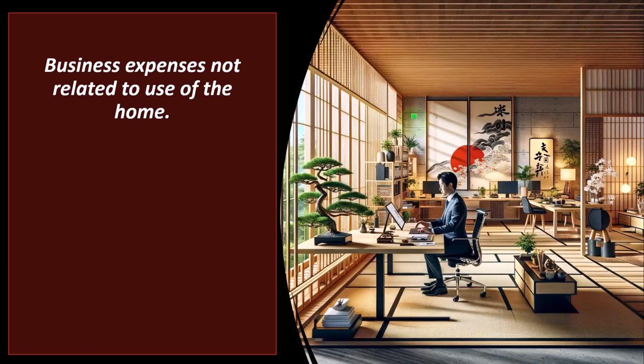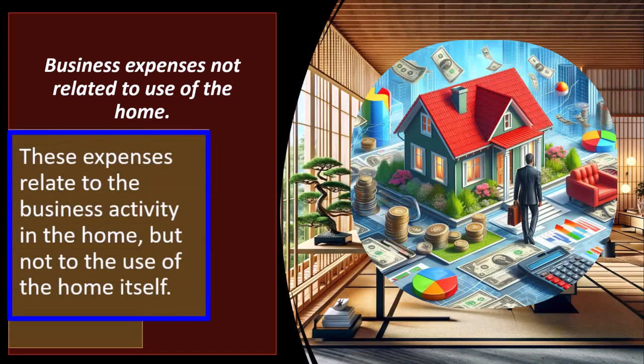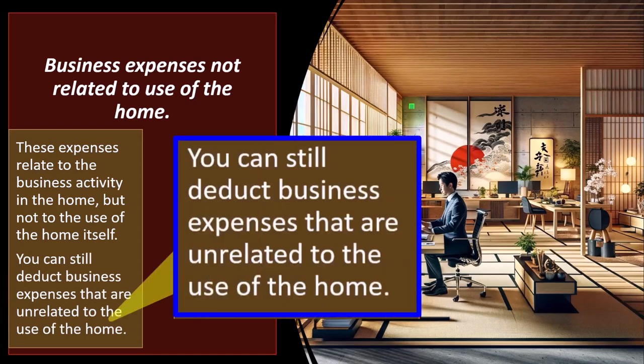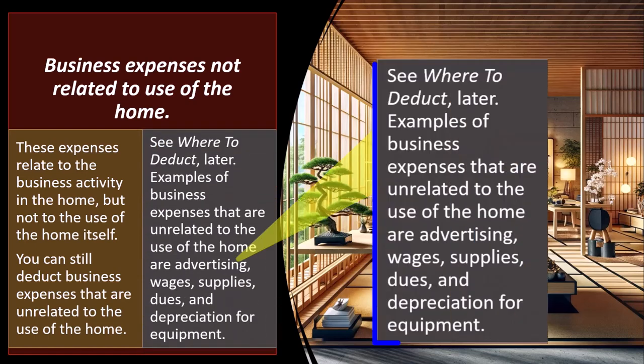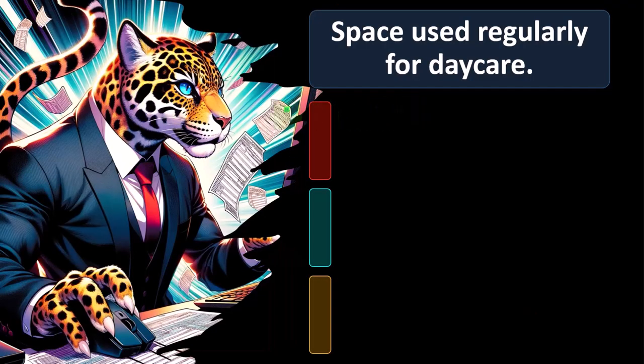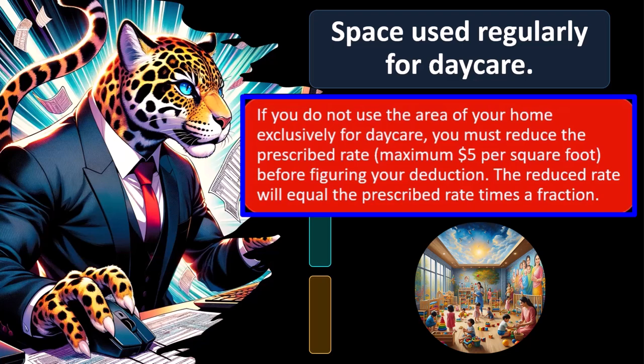Business expenses not related to use of the home are expenses relating to the business activity in the home but not to the use of the home itself. You can still deduct these — examples include advertising, wages, supplies, dues, and depreciation for equipment. Space used regularly for daycare: those kids can't be contained to one space — they're in the living room, which is part of the normal living space — so you can't fully separate the business from the personal.